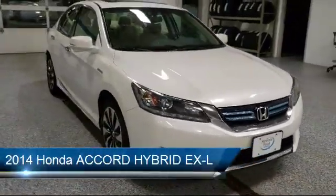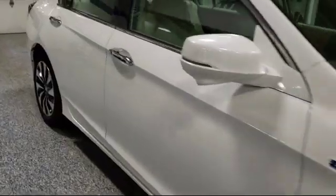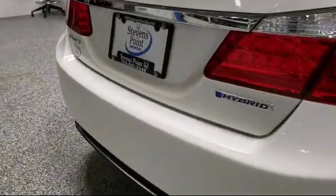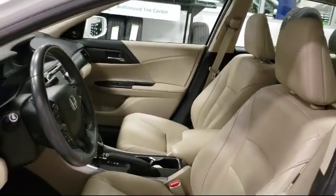It comes equipped with rear view camera, keyless entry, electronic stability control, alloy wheels, tire pressure monitoring system, heated front seats, steering wheel controls, rear spoiler, air conditioning, and a seven speaker audio system, and has less than 70,000 miles on the odometer.